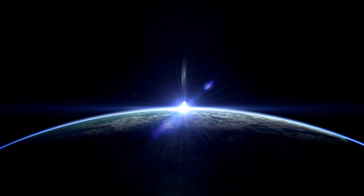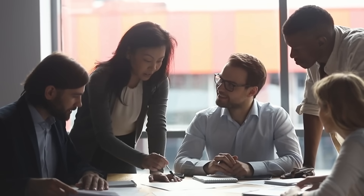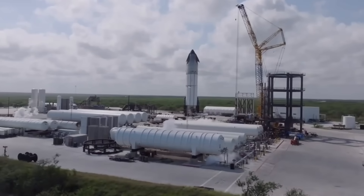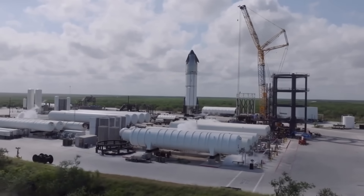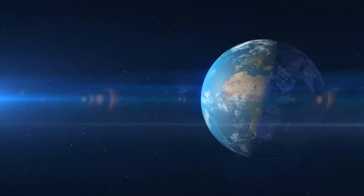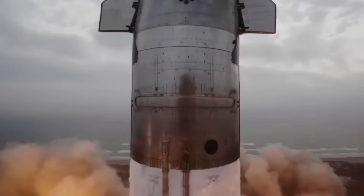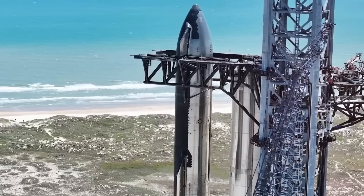As Starship Flight 7 approaches its historic moment, it's clear that SpaceX isn't just building rockets — they're shaping the future of humanity's relationship with space. This mission embodies everything the company stands for: relentless innovation, the courage to face failure, and the determination to turn bold ideas into reality. The Block 2 Starship isn't just an upgrade; it's a leap forward, proving that with every challenge comes an opportunity to learn and grow stronger. Flight 7's success could redefine what's possible, making reusability the standard, reducing costs, and opening up new frontiers for exploration.